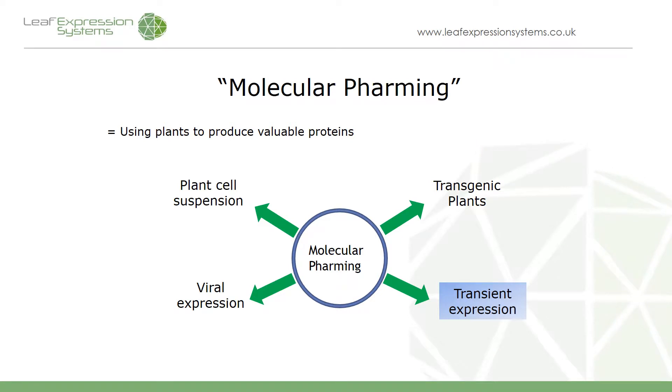Molecular farming has emerged over the last few years as an attractive proposition to generate high-value proteins in plants. There are several different technologies that you can use to express your protein, ranging from a traditional method of production using transgenic plants all the way through to viral expression. What we use at Leaf Expression Systems is transient expression, and I'll talk you through some of the advantages of using this system over traditional transgenic plants, cell suspensions, or viral expression as we go through the webinar.